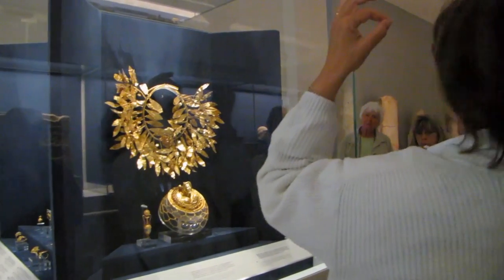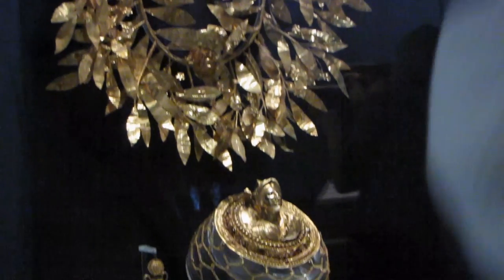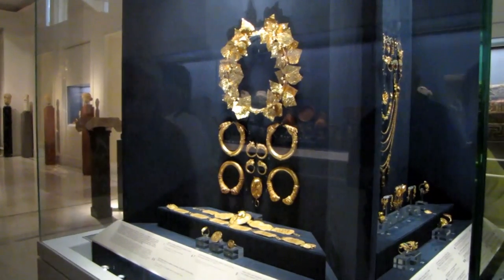As the guide was talking, they were moving the head — the little stalks and flowers were moved. This was a hairpiece. Sometimes people believe it was a breastpiece, but it was in fact a hairpiece.